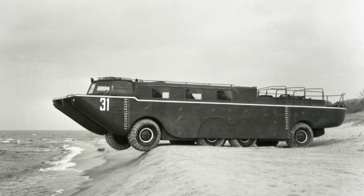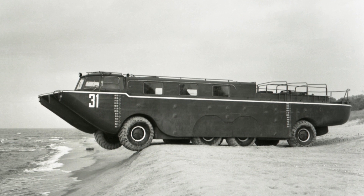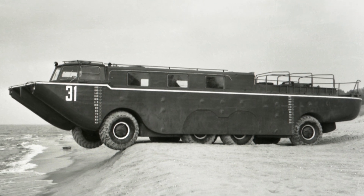The car had a load-bearing displacement body — the first in the world made of polyester fiberglass. Both the outer and inner skins were made of fiberglass, and the space between them was filled with foam for better buoyancy.